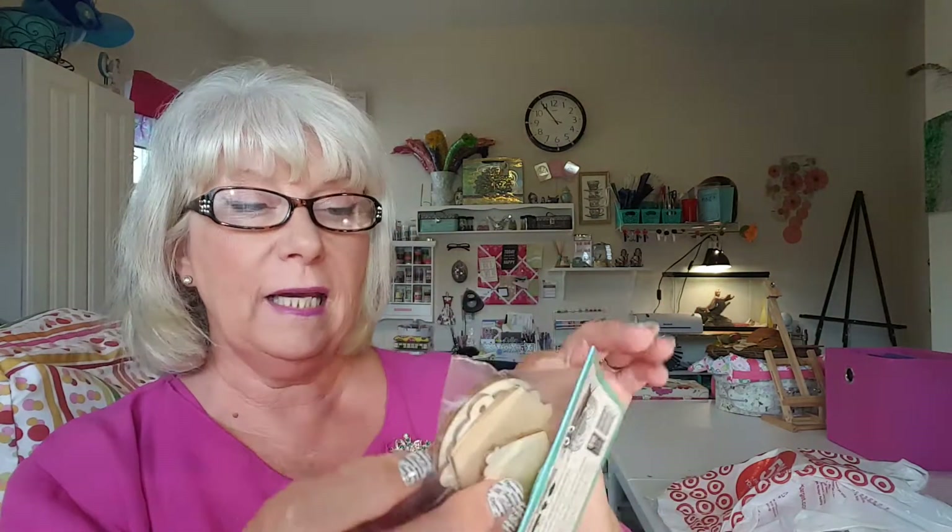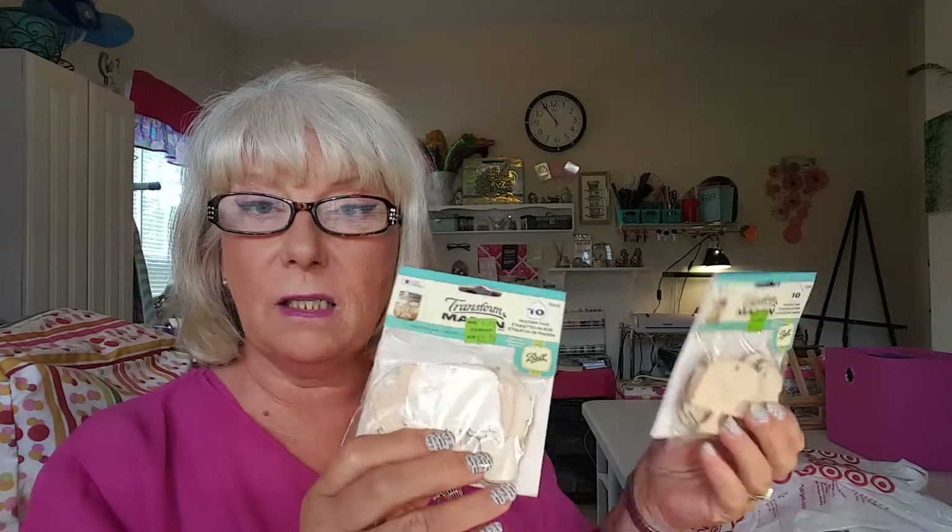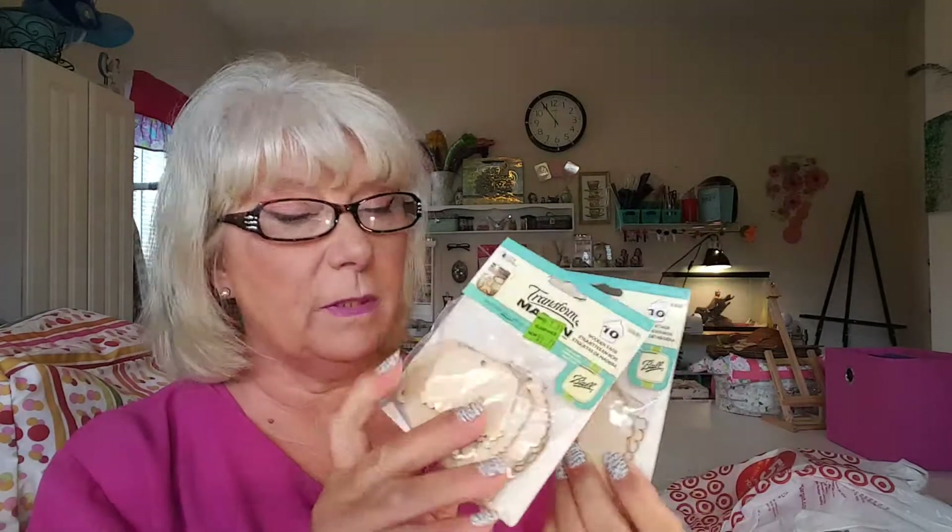And then I found these little wooden tags — it says little cake stands, donut, ice cream cone. I just thought they were really cute so I got two packs of those because I figure I can do something with them.